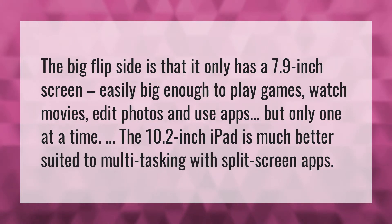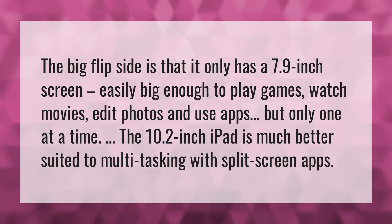The big flip side is that it only has a 7.9-inch screen — easily big enough to play games, watch movies, edit photos, and use apps,